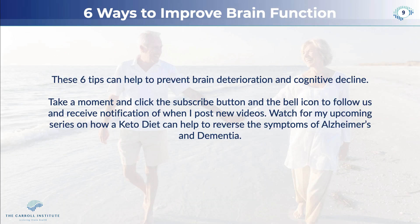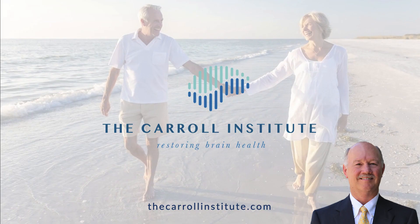These six tips can help to prevent brain deterioration and cognitive decline. If you liked this video, take a moment and click the subscribe button below and the bell icon so you can follow us on YouTube and receive notifications when I post new videos. Please keep a watch out for my upcoming series on how a ketogenic diet can help to reverse the symptoms of Alzheimer's and dementia. This is Dr. Glenn, and I hope you have a wonderful day.